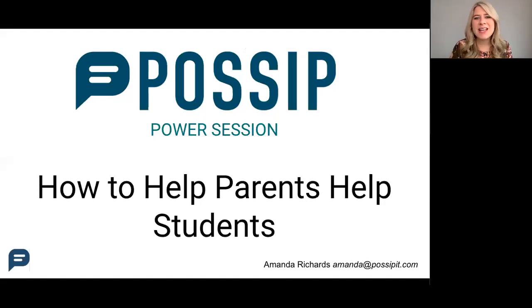Hello everyone, thank you for viewing today's POSIP Power Session. I'm excited to talk to you all about how to help parents help students at home. My name is Amanda Richards. I'm a former middle school principal turned team member here at POSIP.